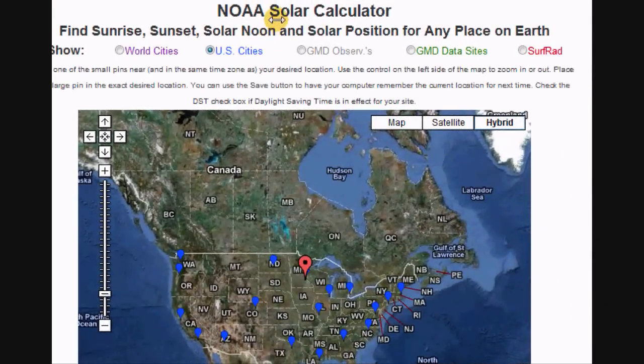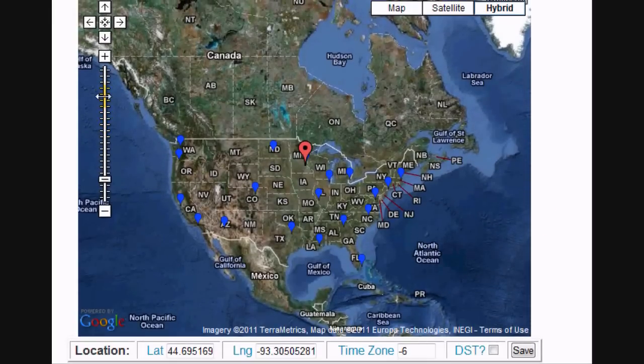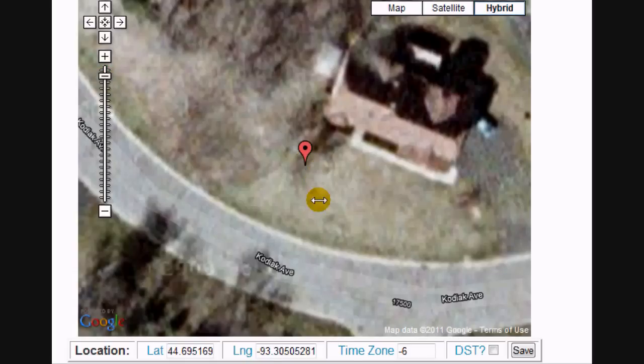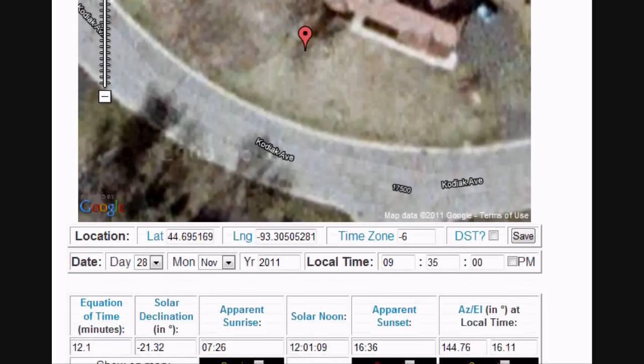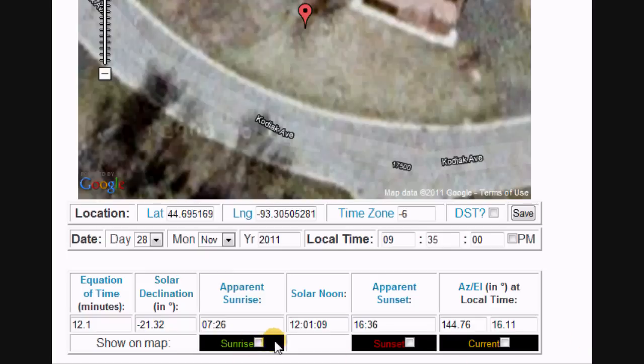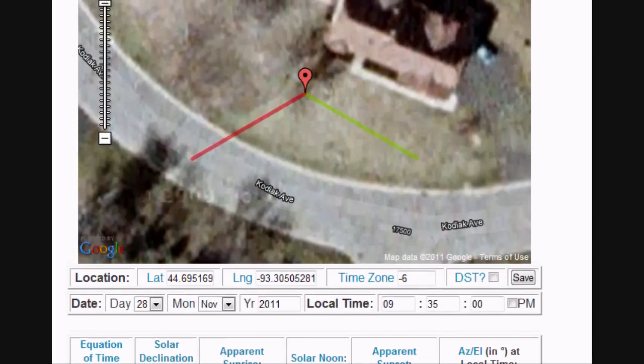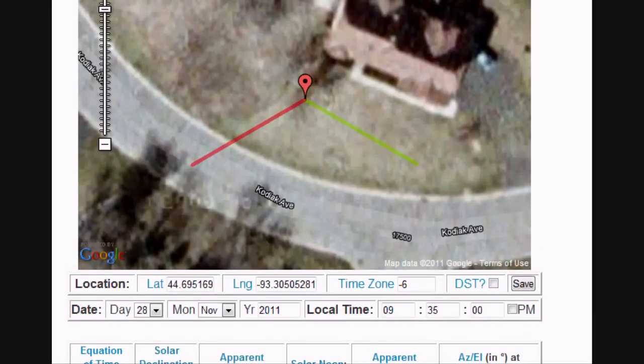I'm going to go to the NOAA solar calculator and zoom in on the property. I've got this centered where my solar tracker is. I can click on where the sun's going to come up and where the sunset is. You can see we don't really have a lot of angle to the sun today. The sun's supposed to come up at 7:26 local and go down at 4:36 in the afternoon, so not a lot of angle today, but it's going to be a sunny day.